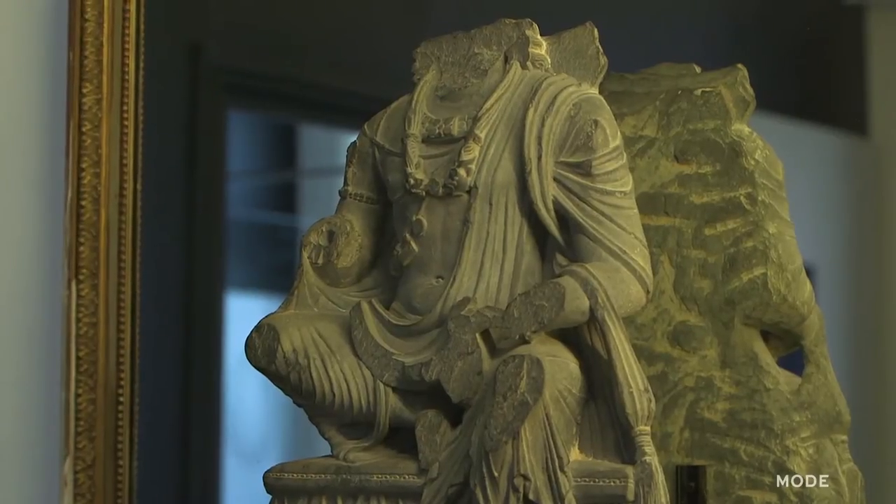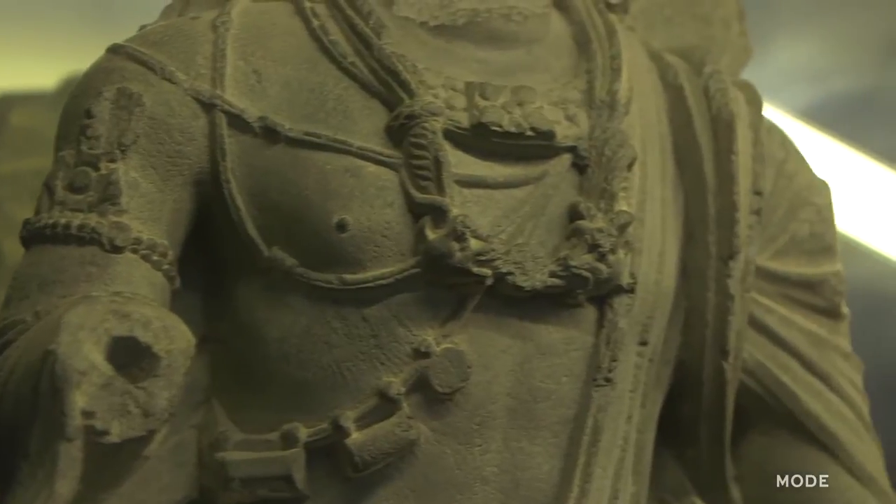This statue is from the 3rd century. It represents the god Shiva. We can see the influence of the campaigns that Alexander the Great carried out in India.